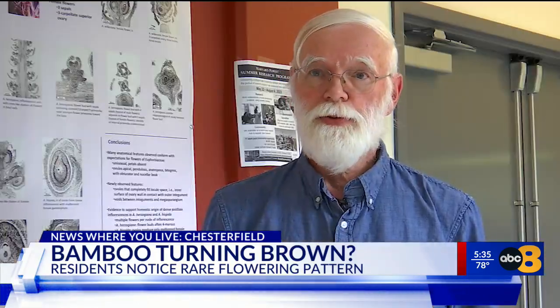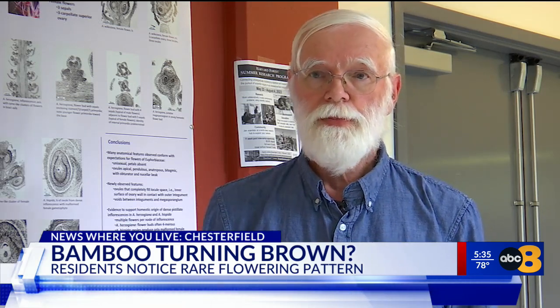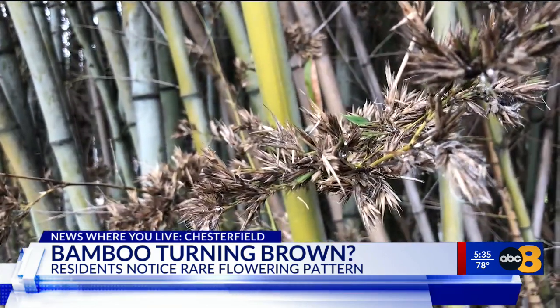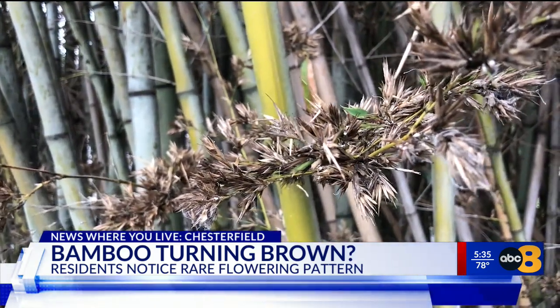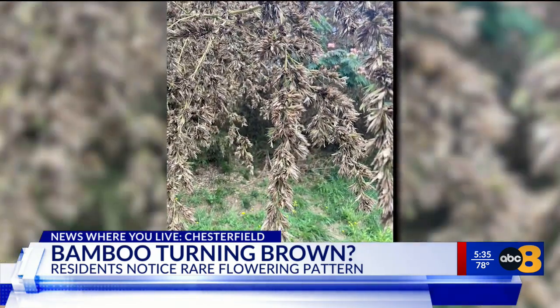"This has not happened with this kind of bamboo very often — maybe almost never at all — previous to this year." The idea is that by waiting a long time and then making many, many seeds, there are more seeds than all of the birds and all of the mammals can consume, so the plant can keep spreading.